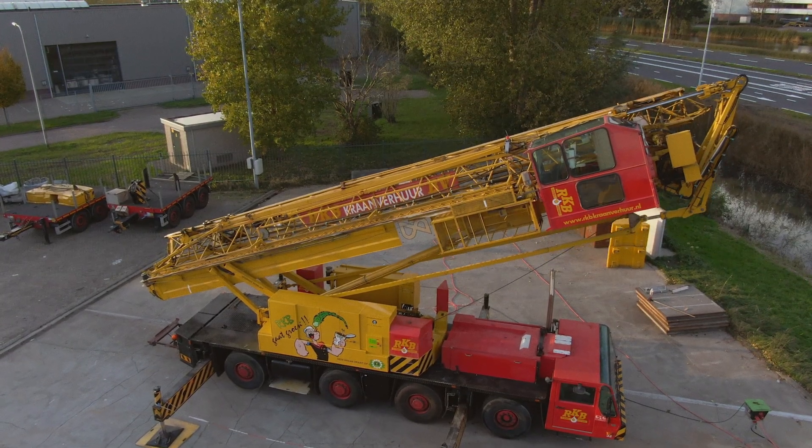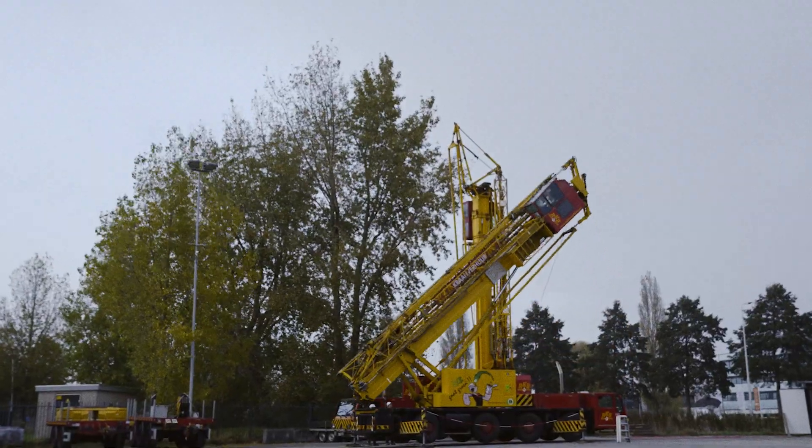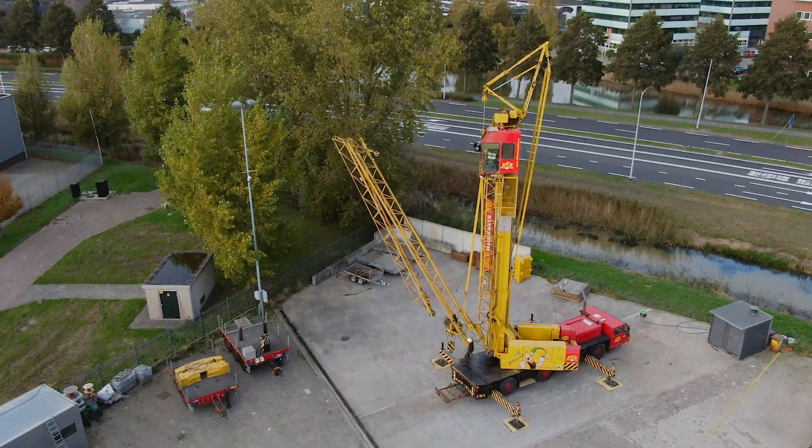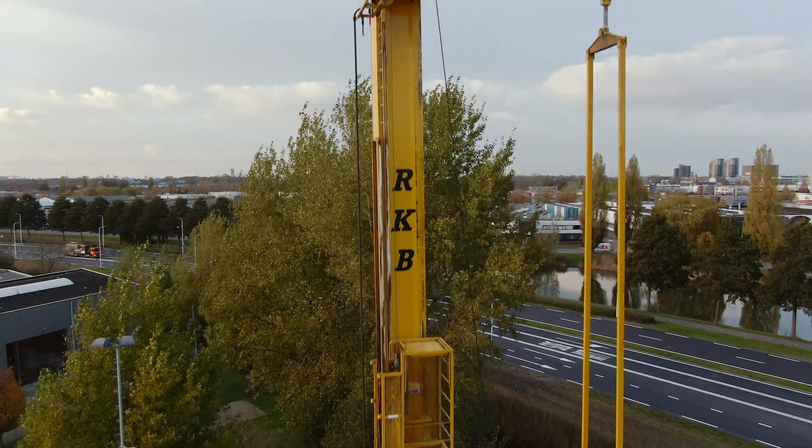This crane can now run for at least eight hours on its internal battery pack, can work for days on end on a modest current for no more than 16 amp, and is hydrogen-ready. In other words, fully emission-free.